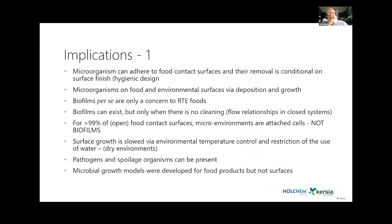Interestingly, in the early 90s we started modeling microbial growth in products as part of shelf life concepts. To this date we have been very poor at modeling the growth of microorganisms on surfaces and hence how you can control microbial growth within a factory. Pathogens can be present, but the tools were limited.